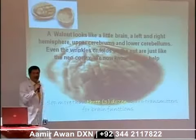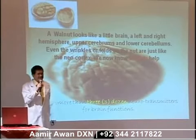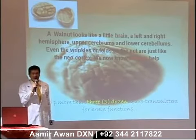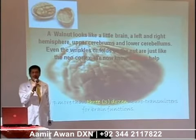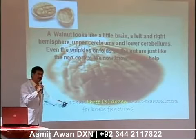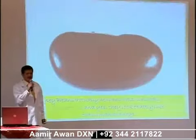And look at the walnut — it looks like a little brain. It also has a left and right hemisphere, an upper cerebrum and a lower cerebellum. Even the wrinkles that I see during brain operations actually tell you that it looks like the walnut — it looks like our neocortex. And we now know that walnuts can help you in producing at least three dozen neurotransmitters that will help you in the functions of your brain.